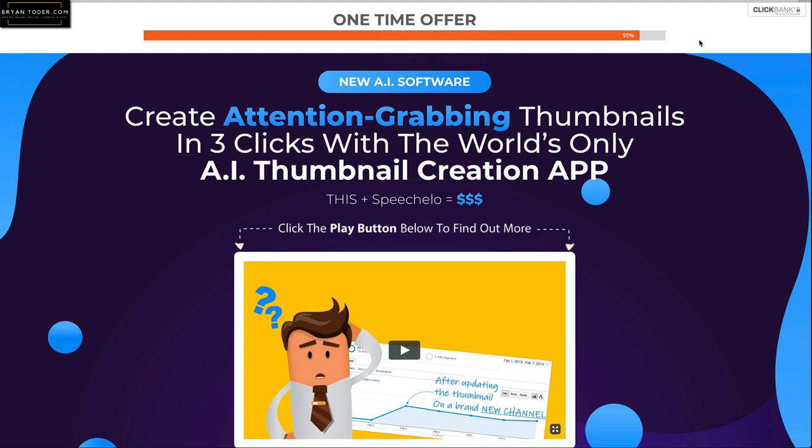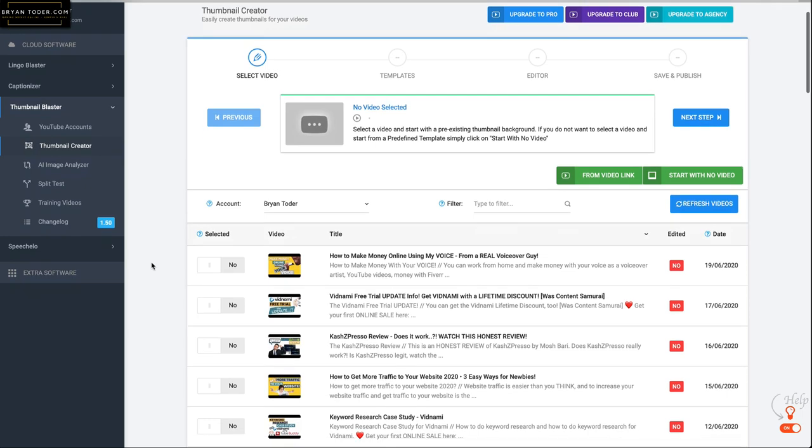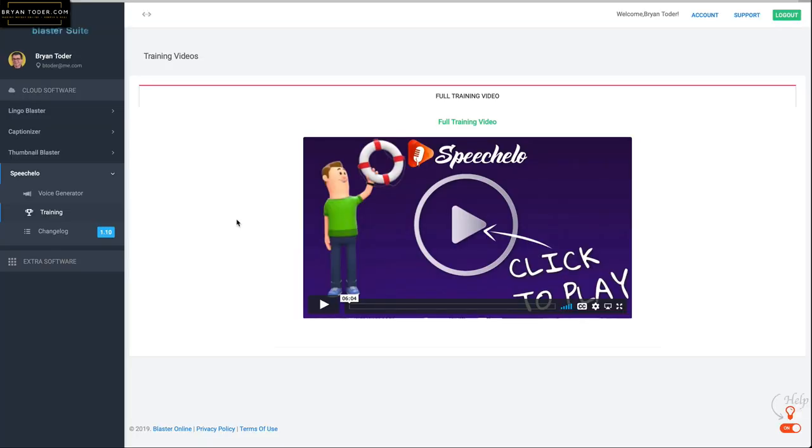There was another one-time offer — the Thumbnail Blaster, which I already had. This is Thumbnail Blaster in my account and you can create thumbnails right inside the Blaster Suite. If you have a problem making thumbnails, this is a good way to do it — it's a nice upsell. In Speechello, the training is really neat and it's only six minutes and four seconds long. Surprisingly, it's amazingly good. It tells you everything you need to know, and when you log on for the first time, you'll learn it in six minutes.